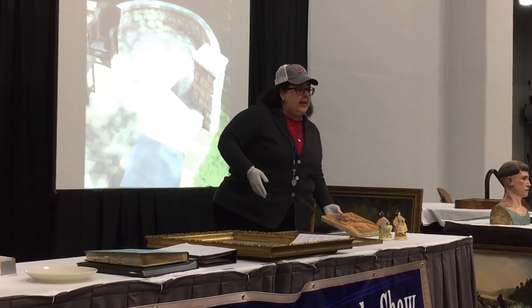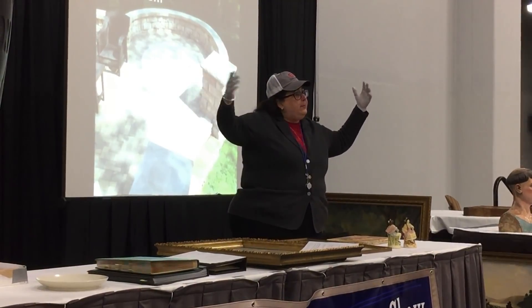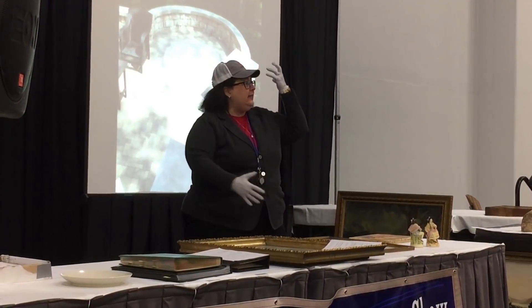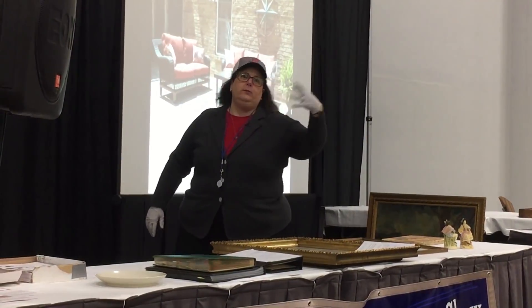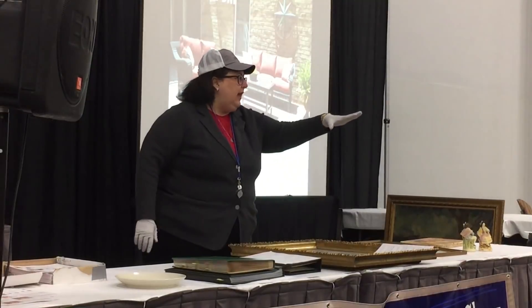Now his mature works, works from the 1870s — those great landscapes, or you probably know City Dancing and Country Dancing from the MFA collection in Boston — those pieces are worth, of course, multi-millions. Yours is not.